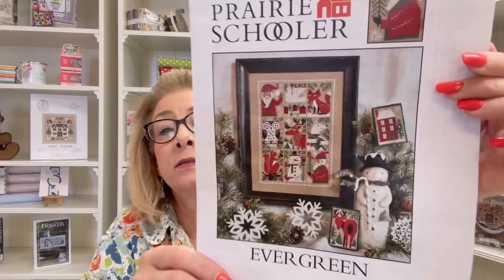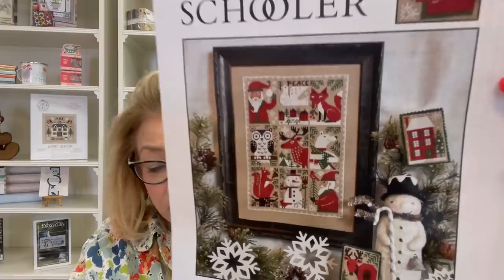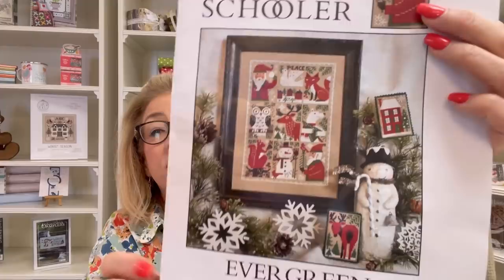Another start — this is the Prairie Schooler's Evergreen, and I told you I was going to do this last year. I absolutely fell in love with this pattern and I'm stitching it on 14-count natural brown by Wichel. I started in the center and look at him — isn't he beautiful? If you notice right there, those are like little hearts. It's just a beautiful stitch and it's going to be gorgeous when complete. Perfect for winter.